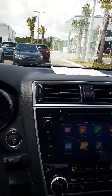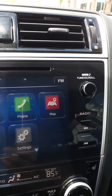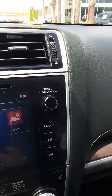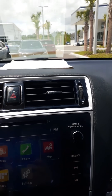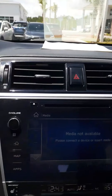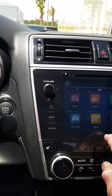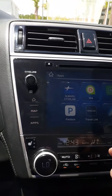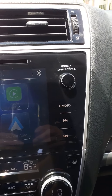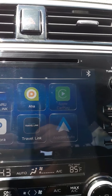I don't know how familiar you are with Subarus, but here's your control center right here. Let me get into media. Here at your radio, car information, apps — you have a number of different options. You have Pandora and AHA and a number of different links you could hook up to.